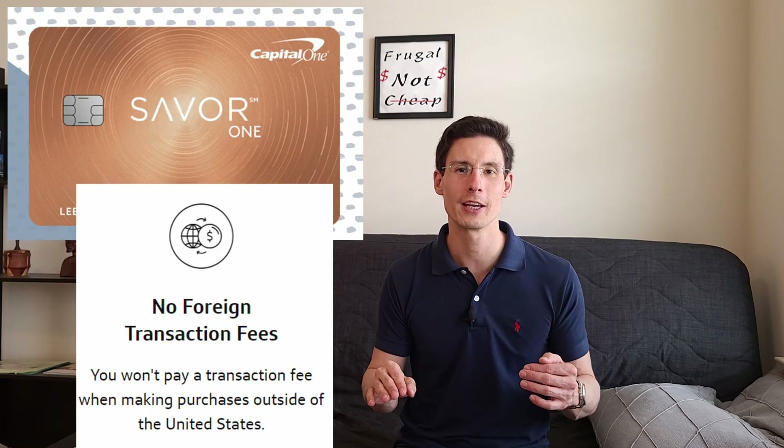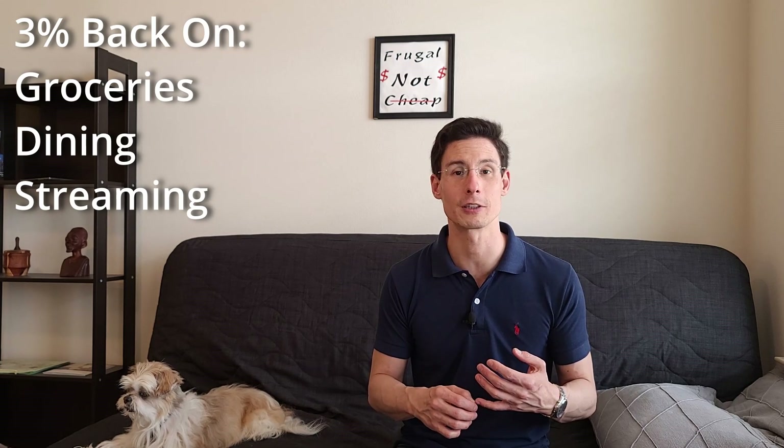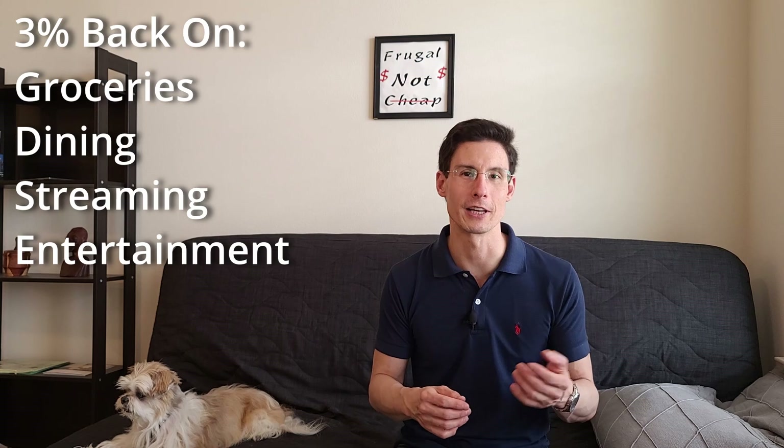I'm going to pair this with the Capital One Saver One card. Both cards have no foreign transaction fees and will be great for travel. The Capital One Saver One gives you 3% back on many categories that I use, such as groceries, dining, streaming services, and entertainment.